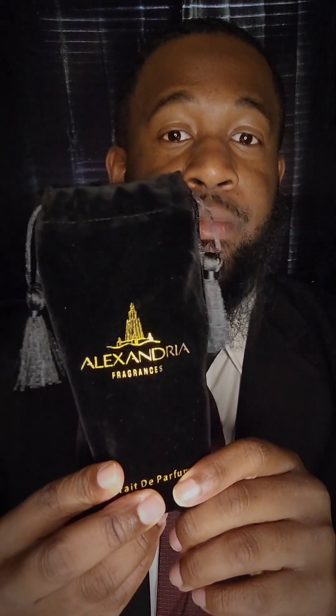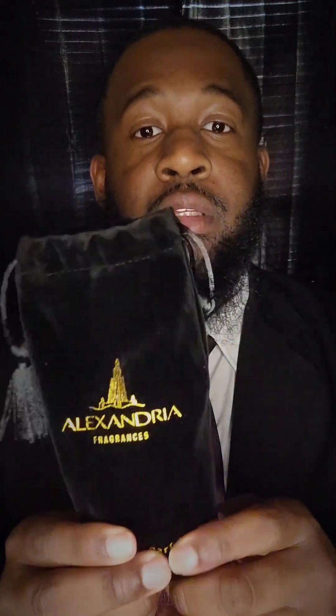What's up YouTube, hope everybody's having a great day. So let's jump straight into this review. This review right here is from House of Alexandria Fragrances. I've never had anything from this house — never had any samples, never smelt anything — so this is a true first impression not only of this fragrance but of the house in general.